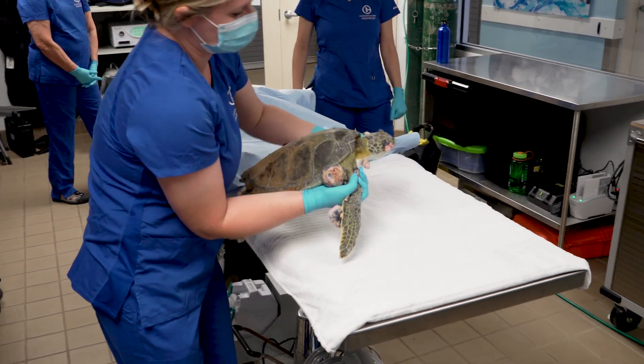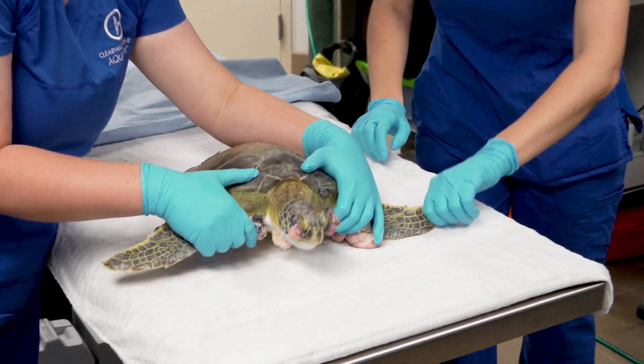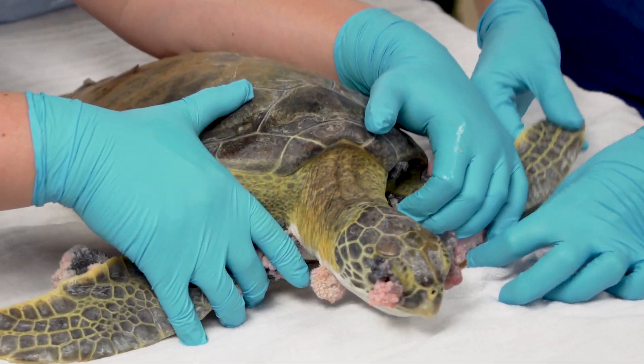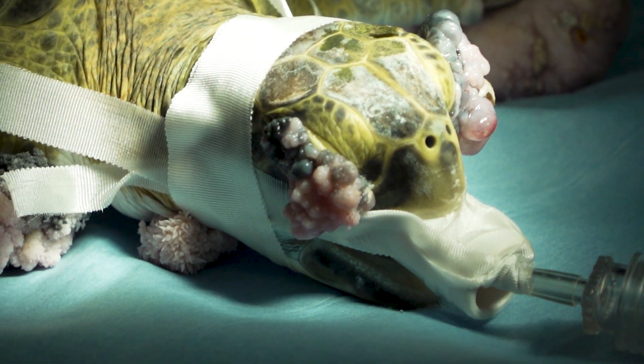Here's Dr. Shelley to tell us more about that surgery and why it's needed. This morning we did PAP removal surgery on two different green sea turtles. Fibropapilloma is actually a virus that causes these tumor-like growths on the skin, the shell, and different areas of the body — particularly important on the eyes, which can impede their ability to find food.